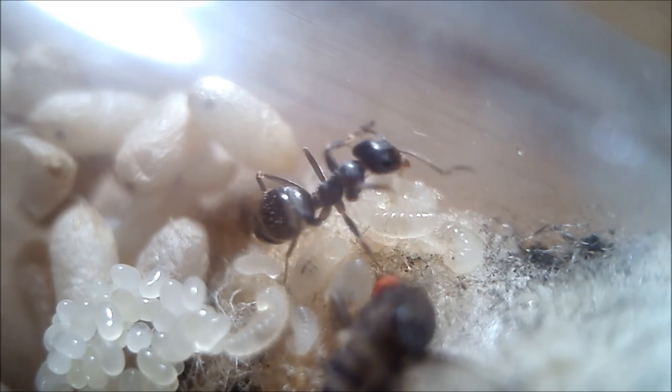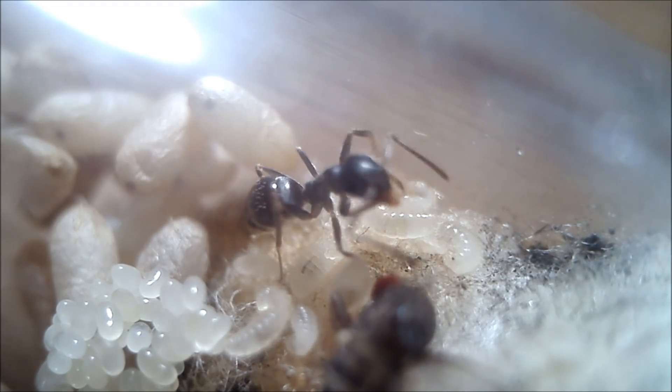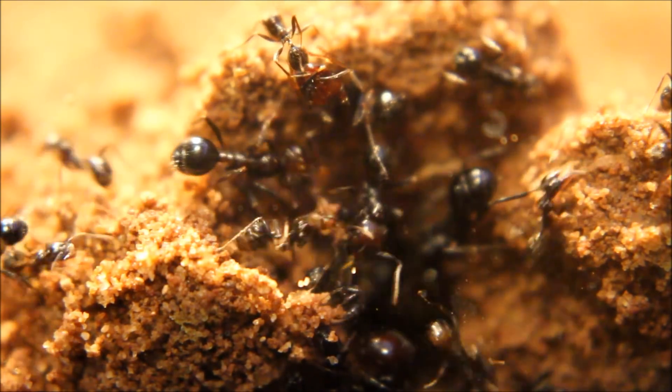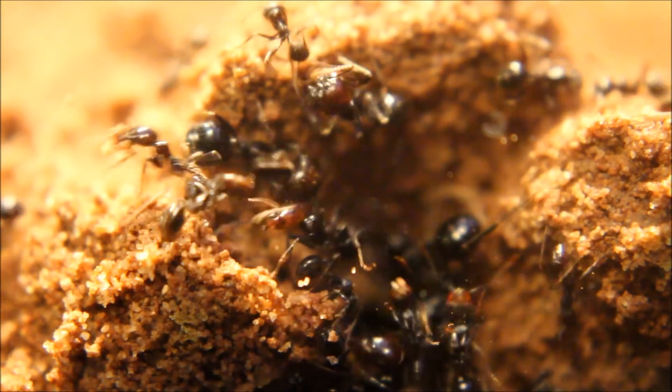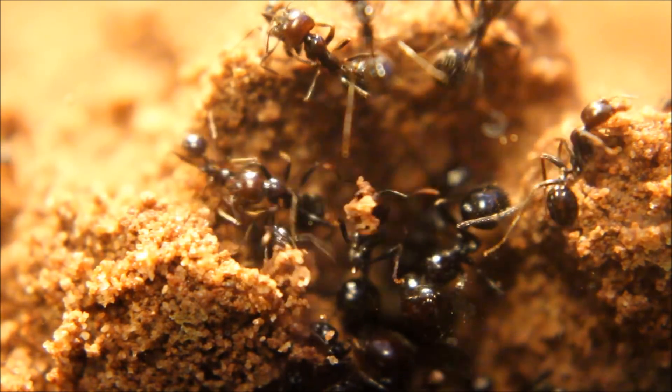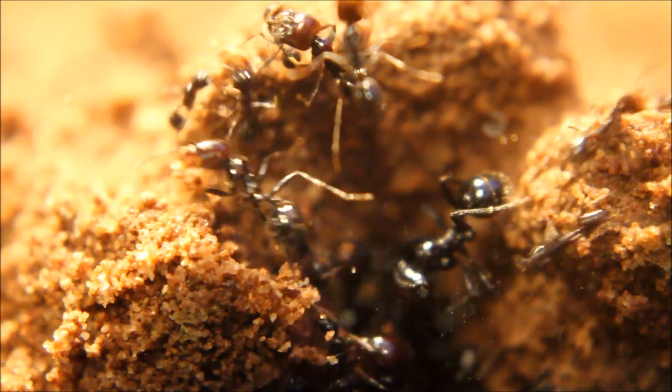How long should hibernation take? Usually I would say 4 to 6 months, but it also depends on where your queen is from. My Camponotus nitratus colony is already in hibernation and I will end it in March or April. This is the coldest time here in South Germany where I live.